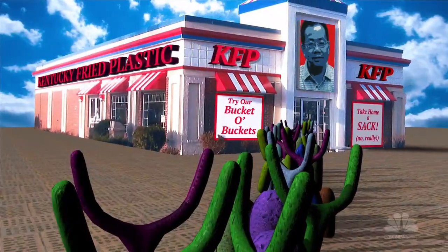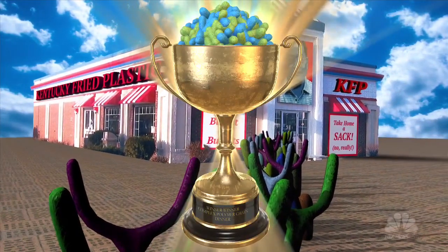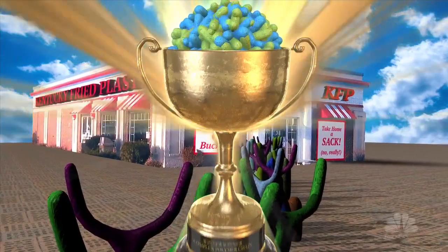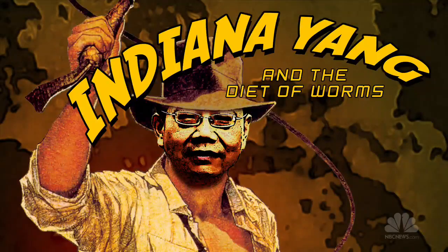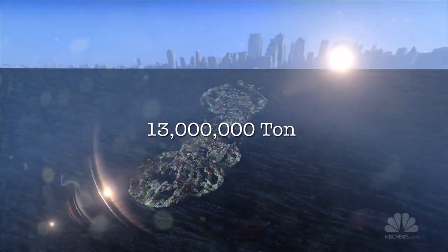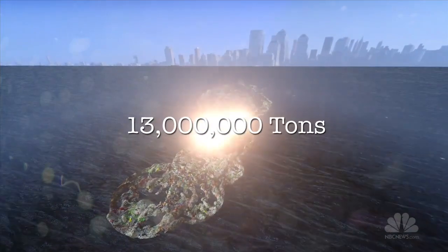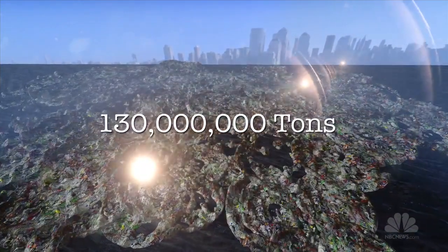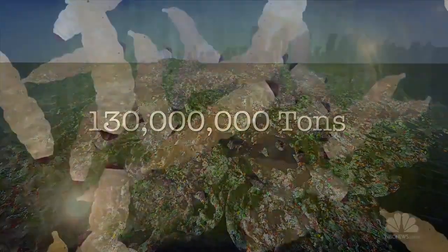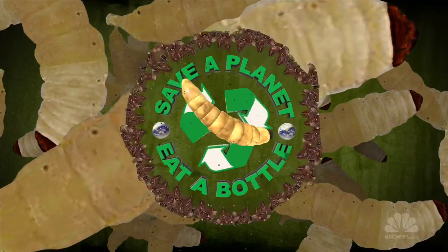There are other kinds of polymer-eating bacteria, but the hungry waxworms do it better than practically any other kind. It's a big find and just in time. As much as 13 million tons of plastic flow into the ocean every year, and that figure could get 10 times bigger over the next decade. Waxworms are pesky and gross, but they just might be environmentalists too.